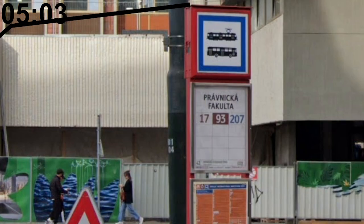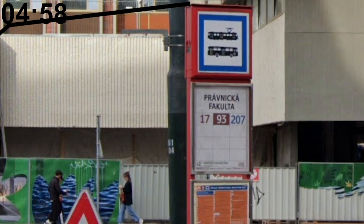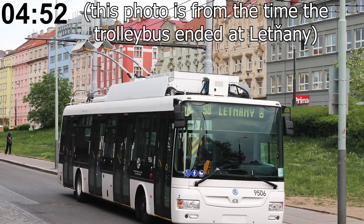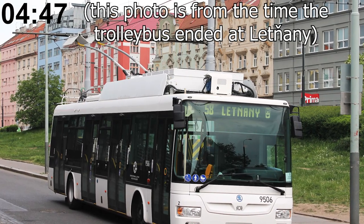The Charles University's Faculty of Law has its own tram stop, creatively named Právnická fakulta, meaning Faculty of Law. The only trolleybus line operating as of June 2023 is line 58, going from Palmovka to Miškovice in the northeast of the city, as part of a trolleybus testing operation.